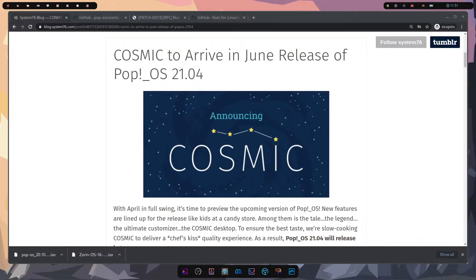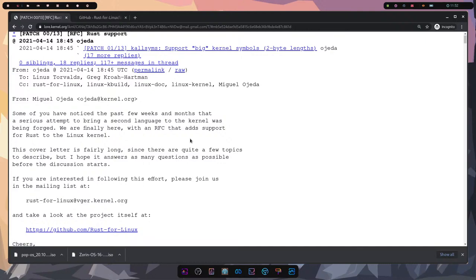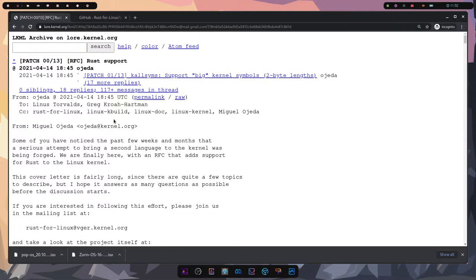That's it for Pop and the new COSMIC desktop. Before we move on, smash that like button. If you want to follow along, I do these Linux news streams on Saturdays as much as I can — make sure not to miss one by subscribing and hitting the notification bell. Next thing we'll talk about is Rust in the Linux kernel.